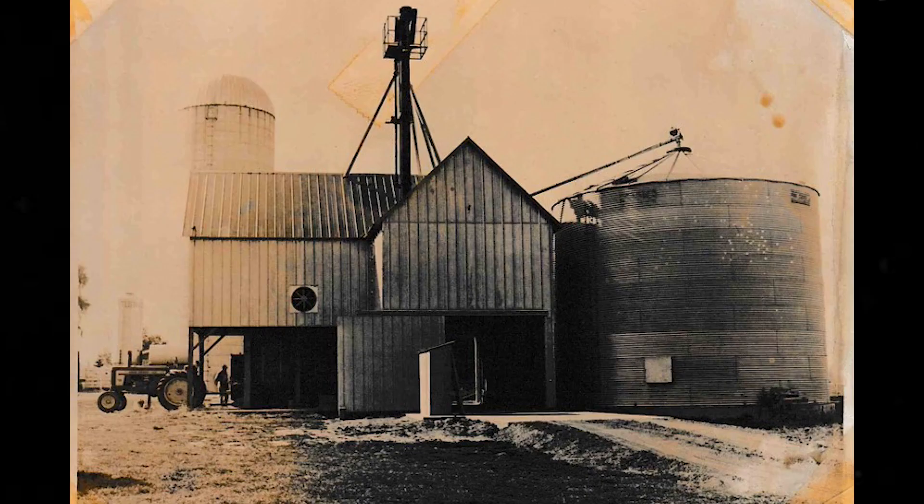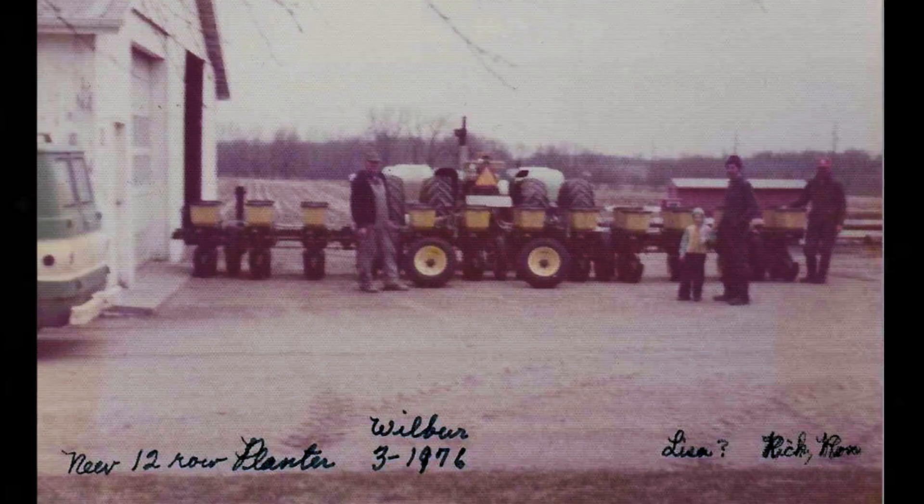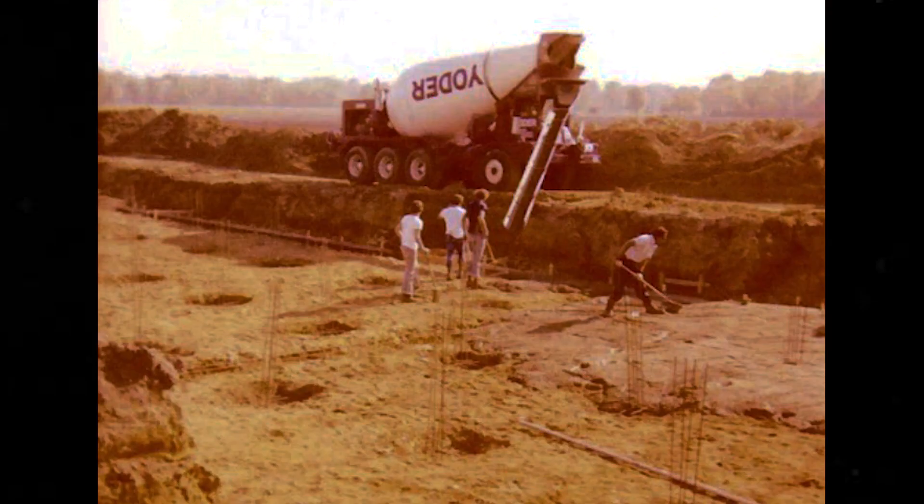So we quit doing that, put beef cattle in there, and worked with that for a while. Then Doug came in — probably in the '70s, around '74 I think — and we went into a corporation. It wasn't a partnership, it was incorporated, us three — just the boys.